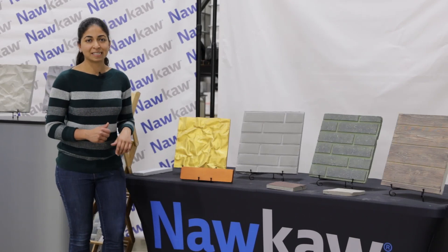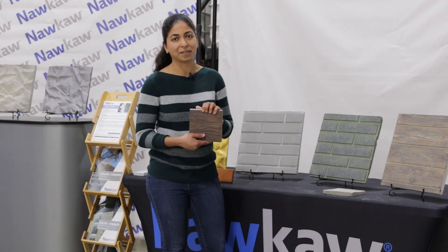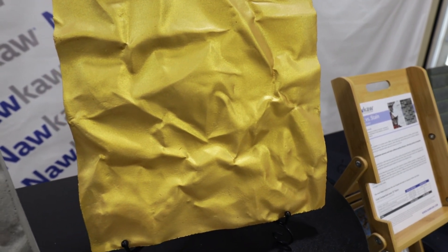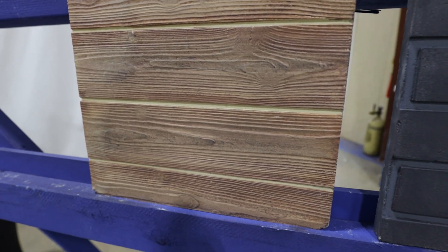Hey everyone, today we're at the NACA facility near Athens, Georgia, and we're going to learn about brick and masonry staining and why we should not paint brick. NACA is an international company that has developed a range of stains and color solutions for brick, concrete, stone, and other masonry surfaces.